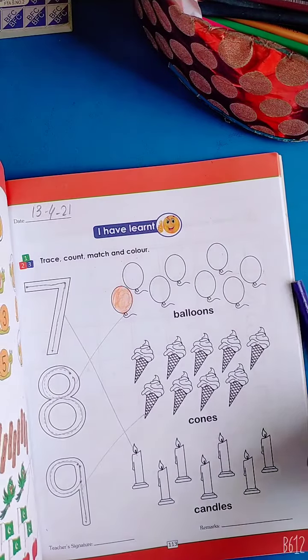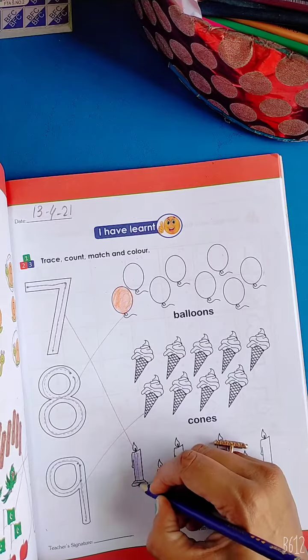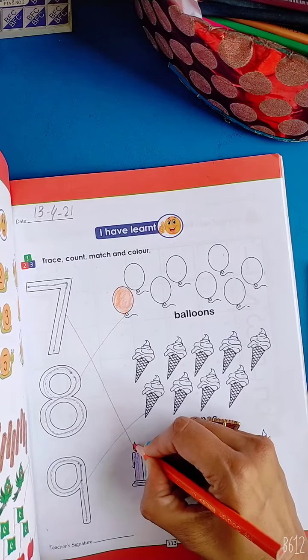Candles — you have to do your candles in your favorite color, whatever your favorite color is, you will do.